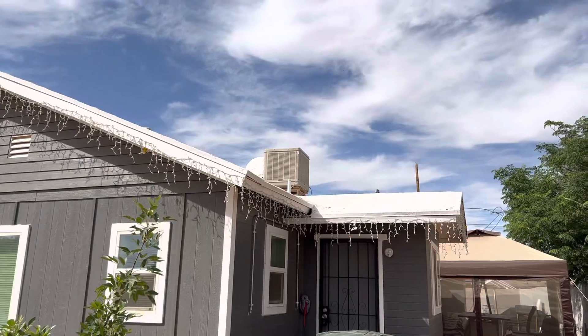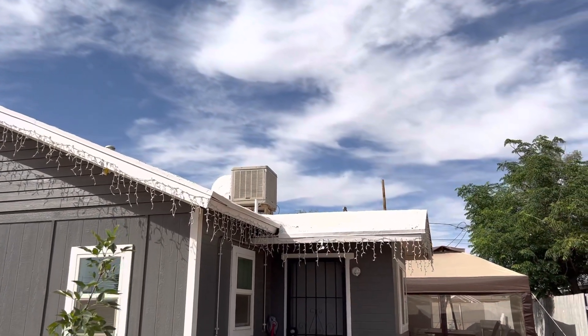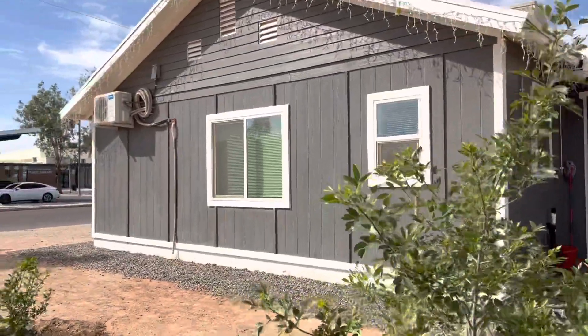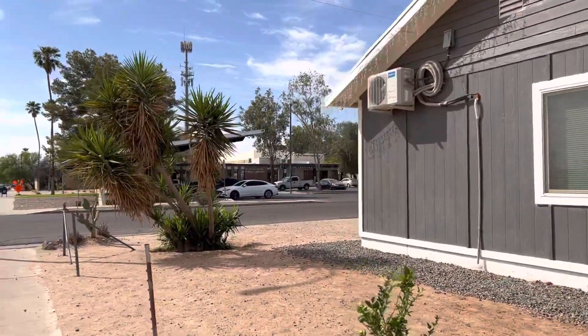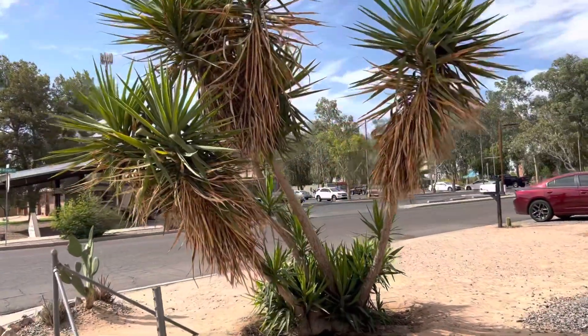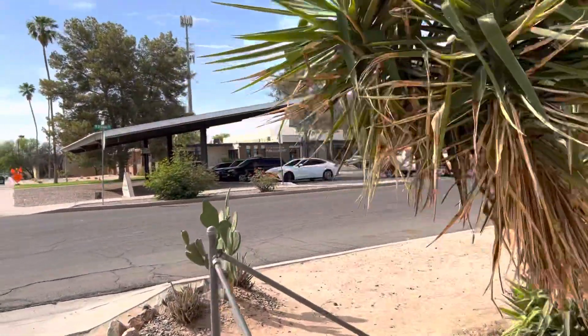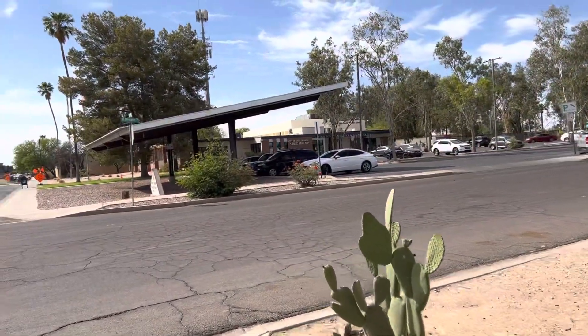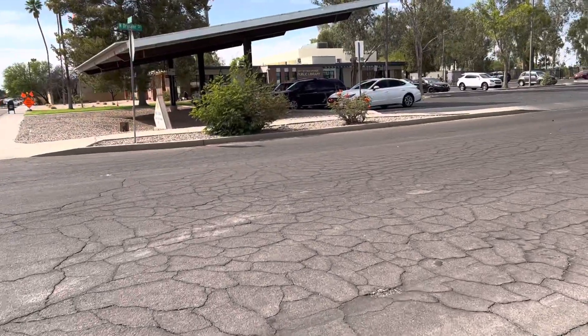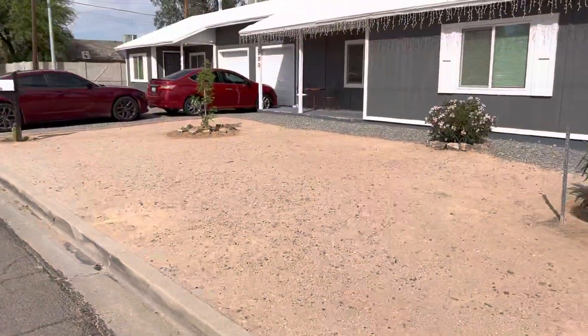That appears to be an old school evaporative cooler. Looks like newer windows. Okay, I think that's it.